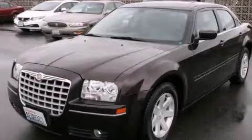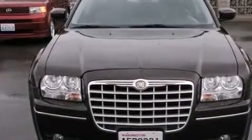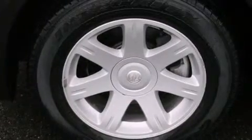This is a 2005 Chrysler 300, a luxurious package designed with the finest elements in mind. It has a 3.5-liter, six-cylinder engine and a four-speed automatic transmission.